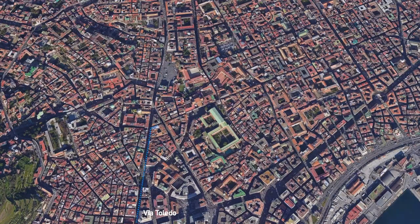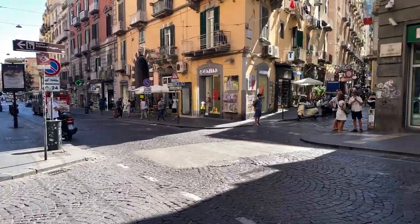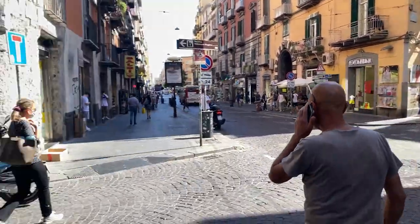Our first stop in Spaccanapoli is the Church of Santa Chiara. This is a very famous street called Spaccanapoli in local dialect, and it means 'cut Naples in half.' The reason is because it's a very straight road that goes from one side to the other of the city in a straight line.